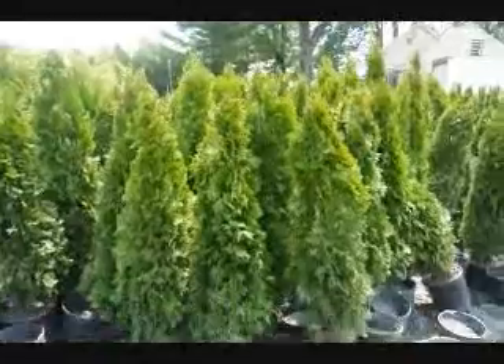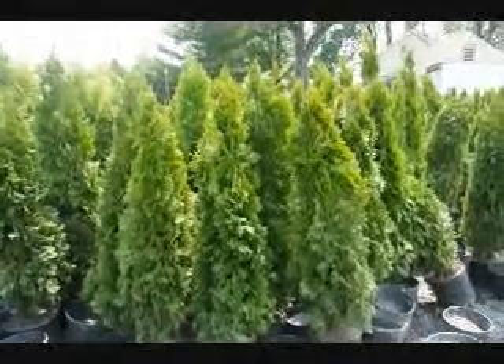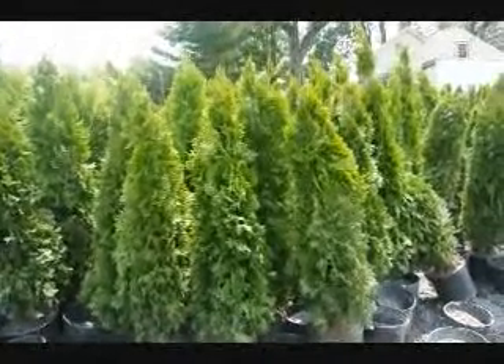These are four-foot emerald greens in pots. Give us a call at 215-651-8329.